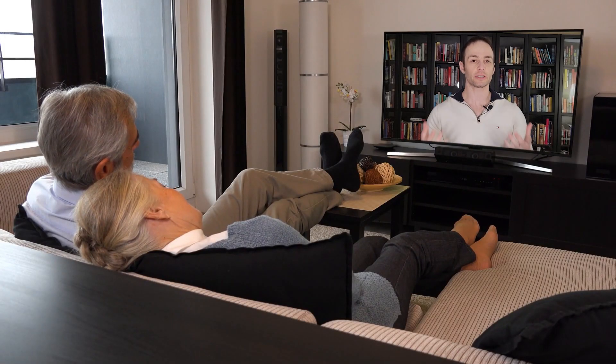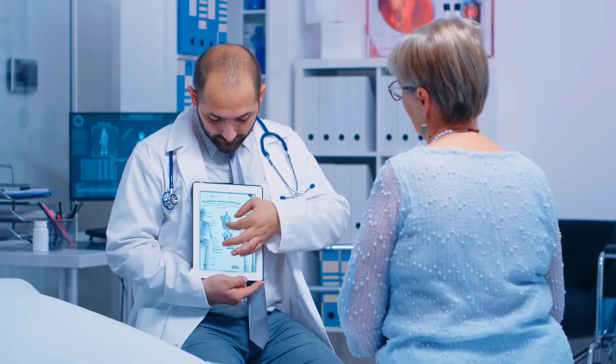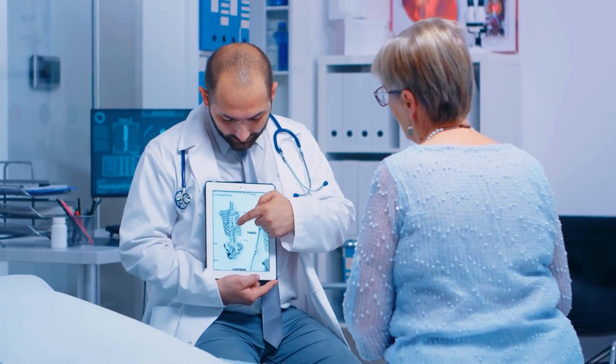In this video, we're going to talk about my top five foods to help you strengthen your bones and reverse your osteoporosis or osteopenia.